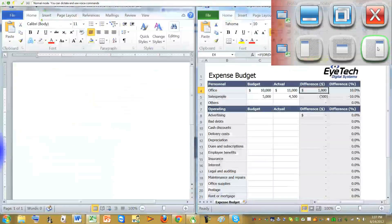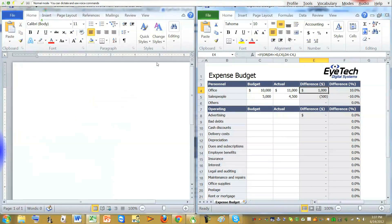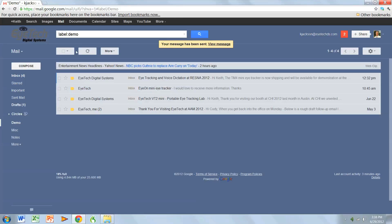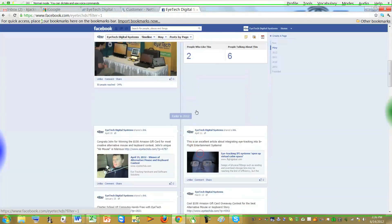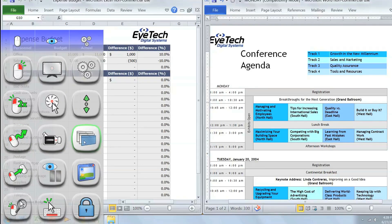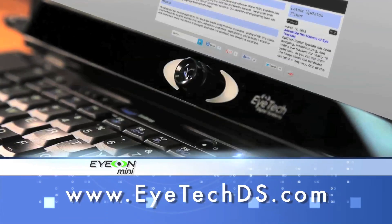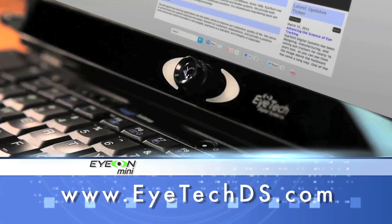Now watch how you can use this to do your work. You can easily open and edit any Word document or Excel spreadsheet, quickly read and reply to your email, effortlessly surf the web and scroll through the pages. You can even switch between applications. To experience the power of the ION Mini, visit us online at itechds.com.